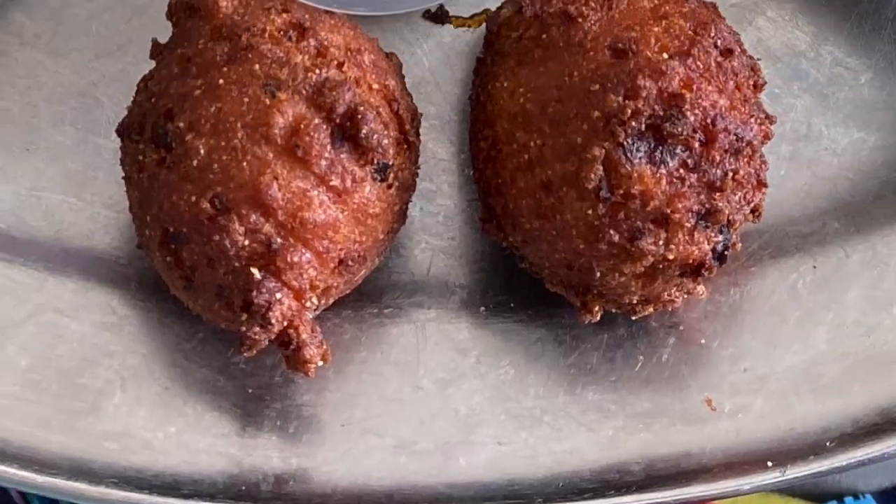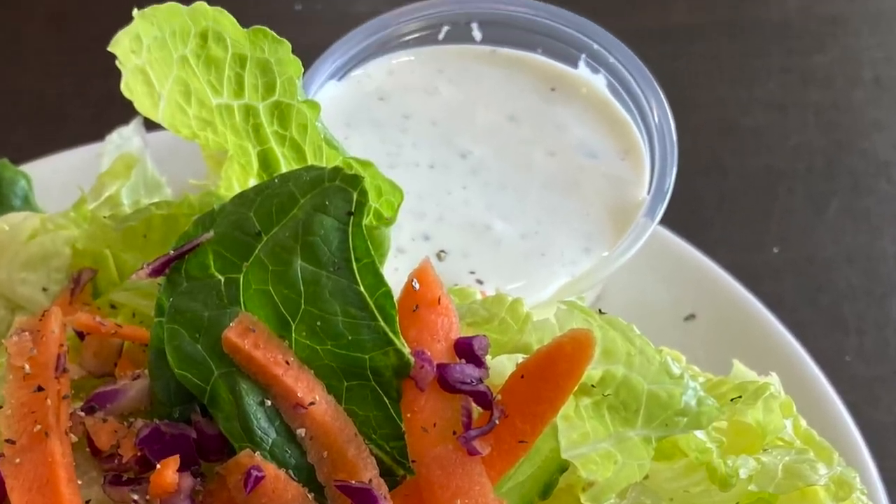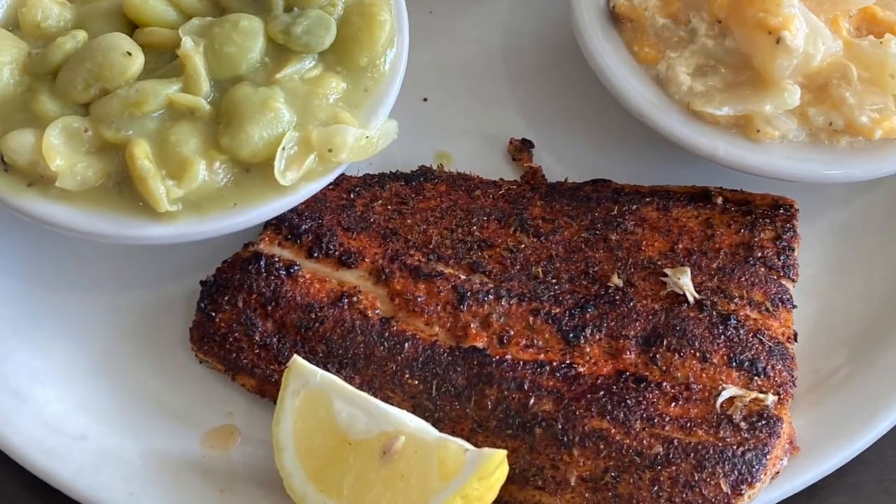We decided to do lunch here at Schooners, right outside of Bellano Beach. I'm getting the broiled trio which comes with shrimp, fish, and scallops. For my sides I'm doing cucumber salad and buttered corn salad with their homemade ranch dressing. My wife is getting the blackened mahi-mahi lunch special with potatoes au gratin and lima beans. It's a pretty nice-looking place and seems to be really popular.